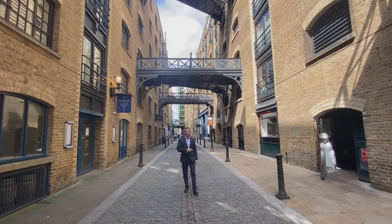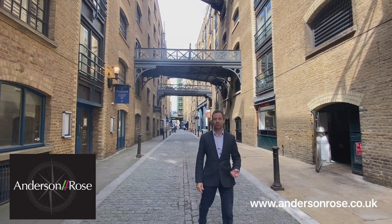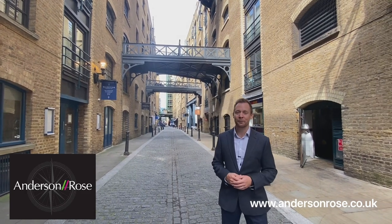And that's a wrap. Please remember to like the video and subscribe to our YouTube channel. For more information about the property, please get in touch with us via andersonrose.co.uk.